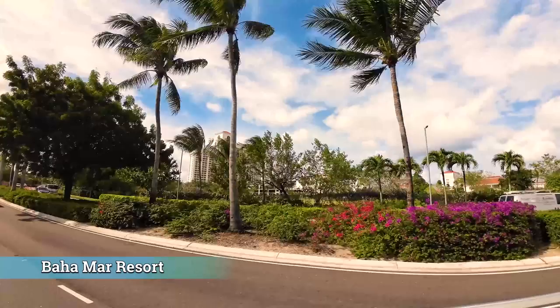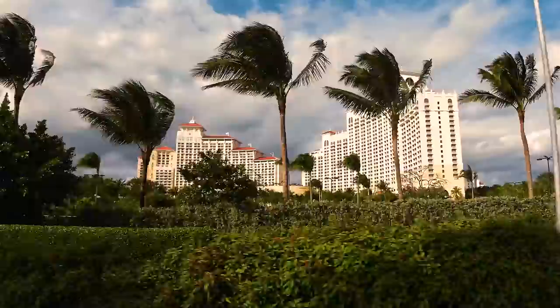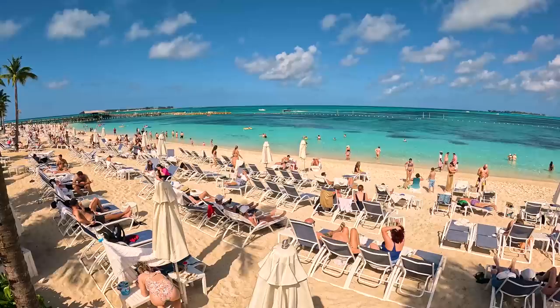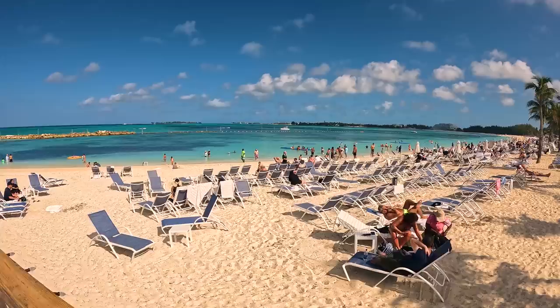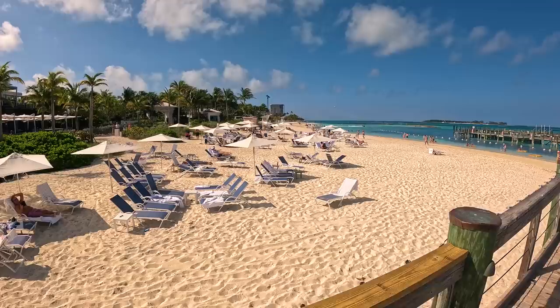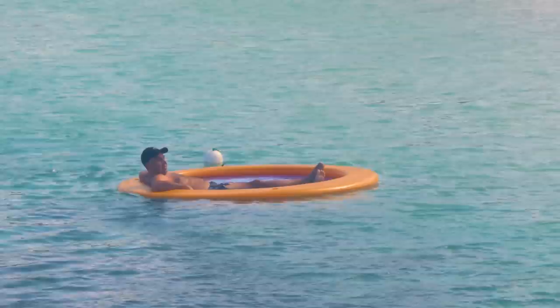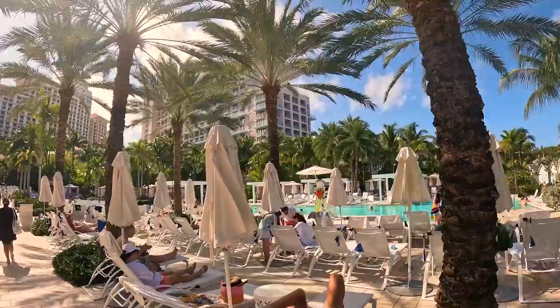Four miles west of downtown Nassau is the Baha Mar — the second largest and newest luxury resort in the Bahamas. It's made up of three hotels: the Grand Hyatt, the Rosewood, and the SLS, each offering stunning views and an epic selection of pools with tropical amenities. It sits on what most will tell you is the best beach of Nassau — Cable Beach — with two and a half miles of shoreline. There's plenty of space for sunbathing overlooking the colorful waters of Goodman Bay. The sand is incredibly soft and refined.